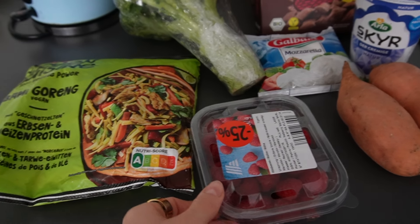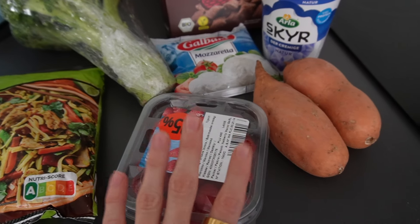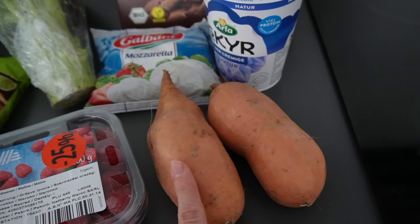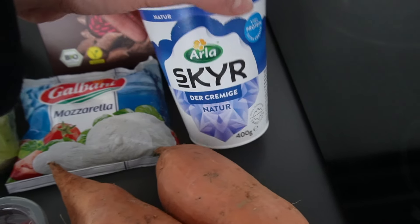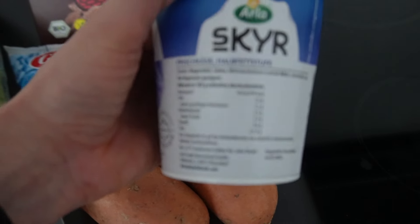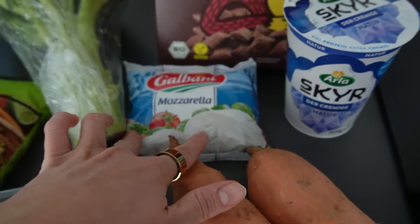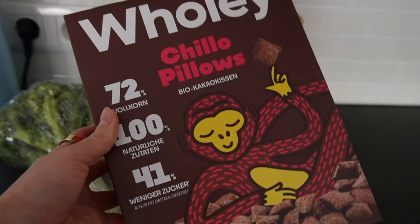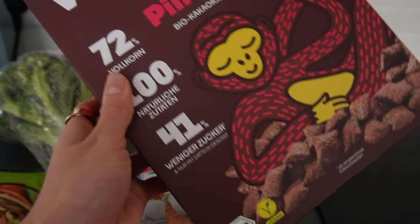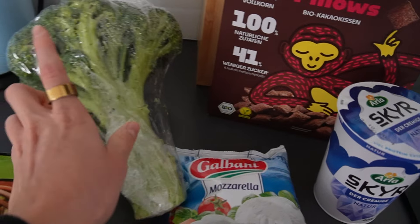I just went grocery shopping and wanted to show you a very small grocery haul. I got raspberries — very typical for me, they have a ton of fiber. I got some sweet potatoes I'll roast throughout the week for dinner. I got a 5% Greek yogurt — I never get the zero percent because I find it disgusting. Then some mozzarella for caprese salad, a healthier cereal that I eat before my runs, and broccoli for today and meal prep.